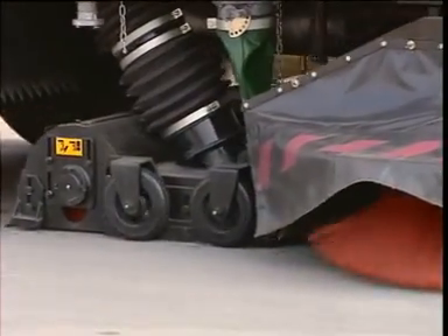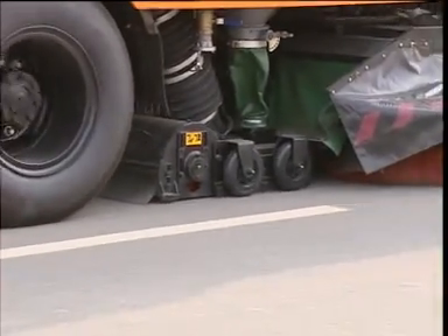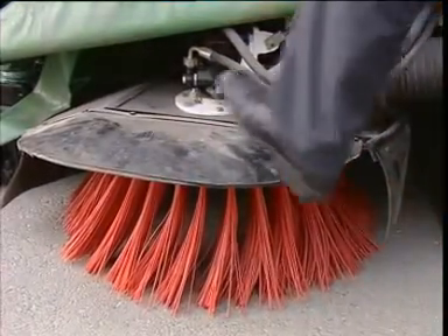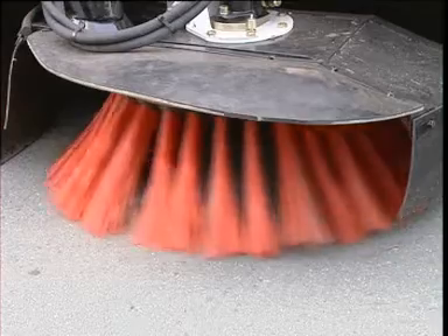The specially designed suction mouth is adaptive to ordinary road surfaces so as to ensure good cleaning effect. The patented sweeping device can not only shift aside itself when running into an obstacle but also restore automatically.